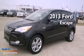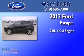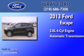This is a 2013 Ford Escape. It features a 2.0-liter four-cylinder engine and an automatic transmission.